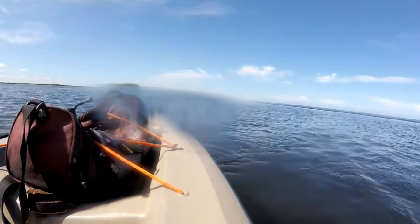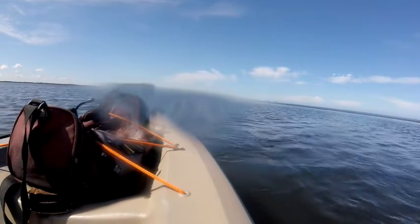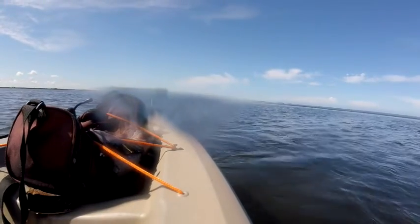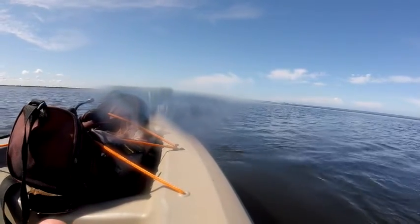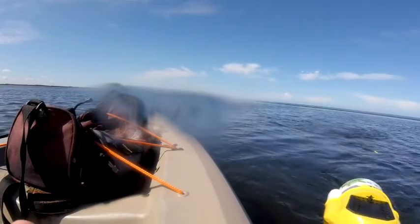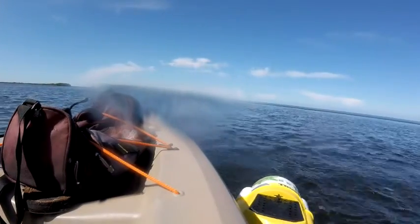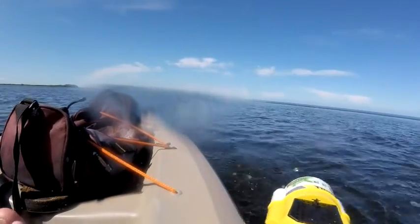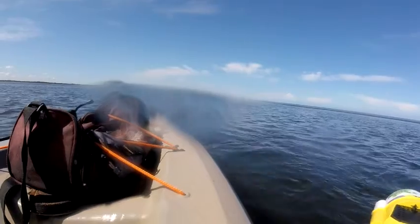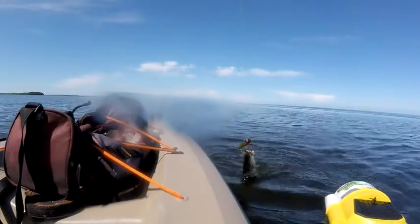Something else that is exciting — I don't know what it is yet. What do we have? Oh my goodness, it's a big trout! Yes, thank you Lord. That is one beautiful trout. He's probably about 19 or 20 inches. This time with the artificial, and I think he's a keeper too. Thank you Lord, this is so much fun.